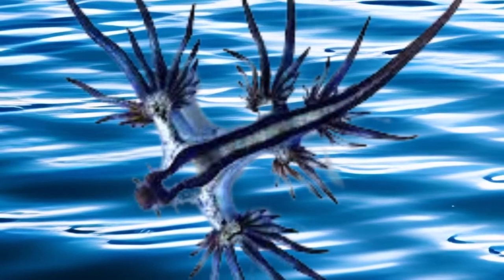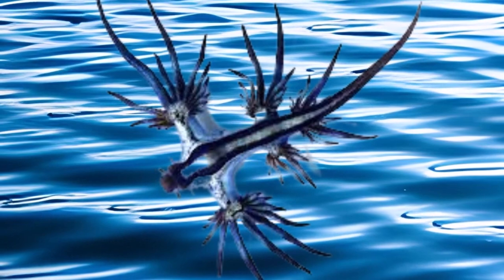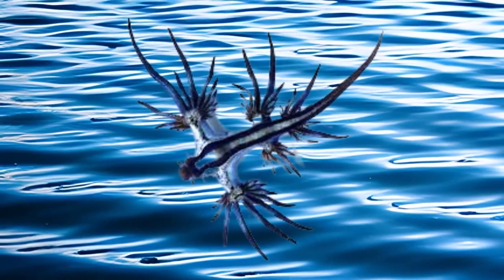If you enjoyed this exploration, don't forget to hit that subscribe button for more incredible insights into our planet's astonishing creatures. And as always, stay curious.